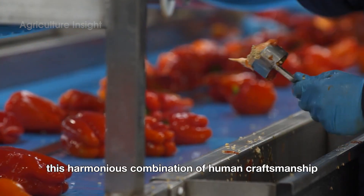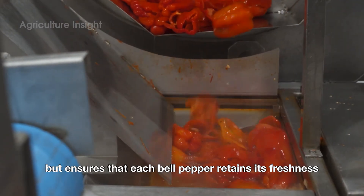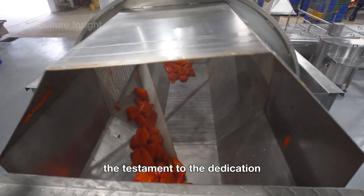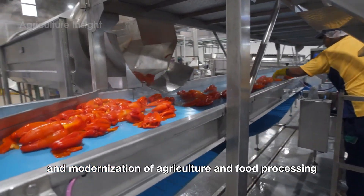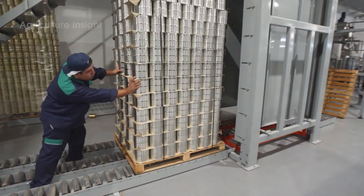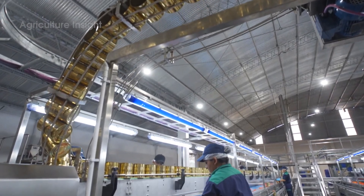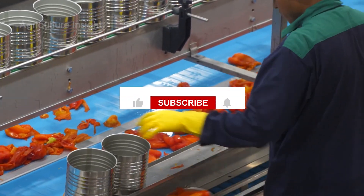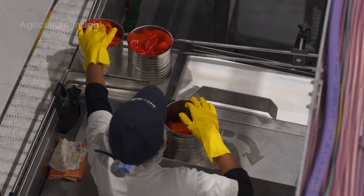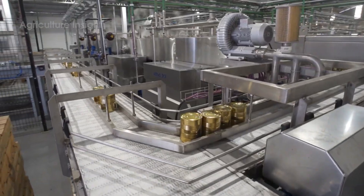This harmonious combination of human craftsmanship and cutting-edge technology not only optimizes the process, but ensures that each bell pepper retains its freshness, vibrant color, and nutritional value. It's a proud journey from farm to table — a testament to the dedication and modernization of agriculture and food processing.